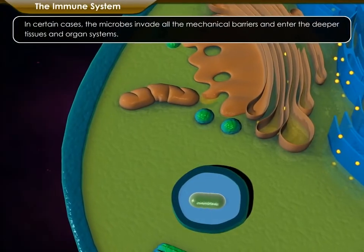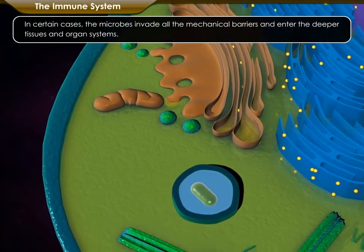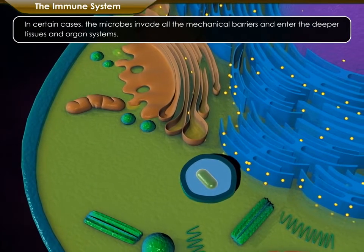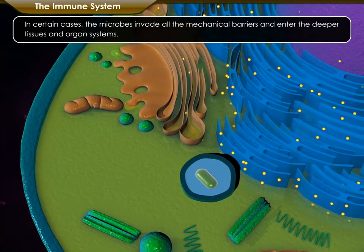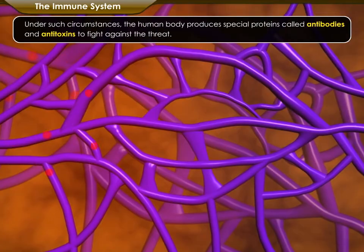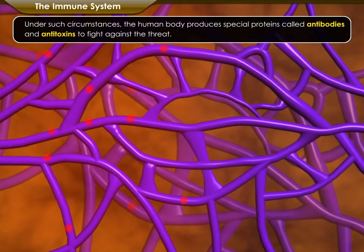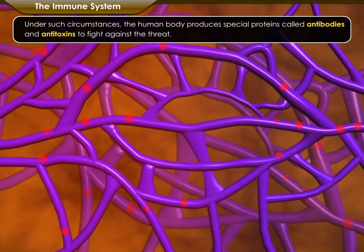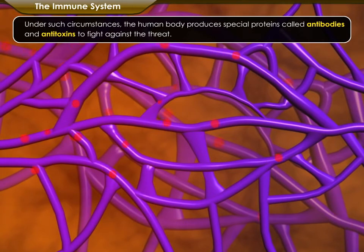The local defense system may not be effective at all times. In certain cases, the microbes invade all the mechanical barriers and enter the deeper tissues and organ systems. Under such circumstances, the human body produces special proteins called antibodies and anti-toxins to fight against the threat.